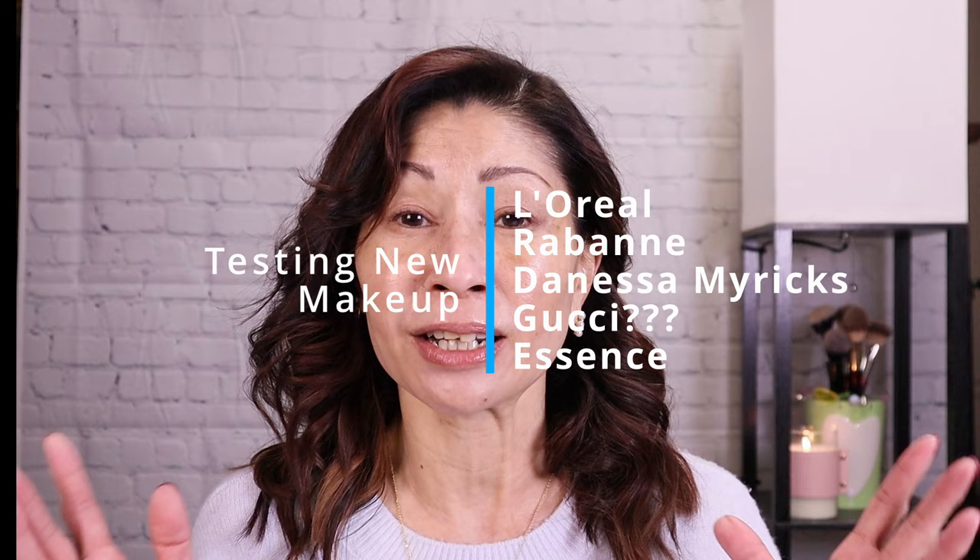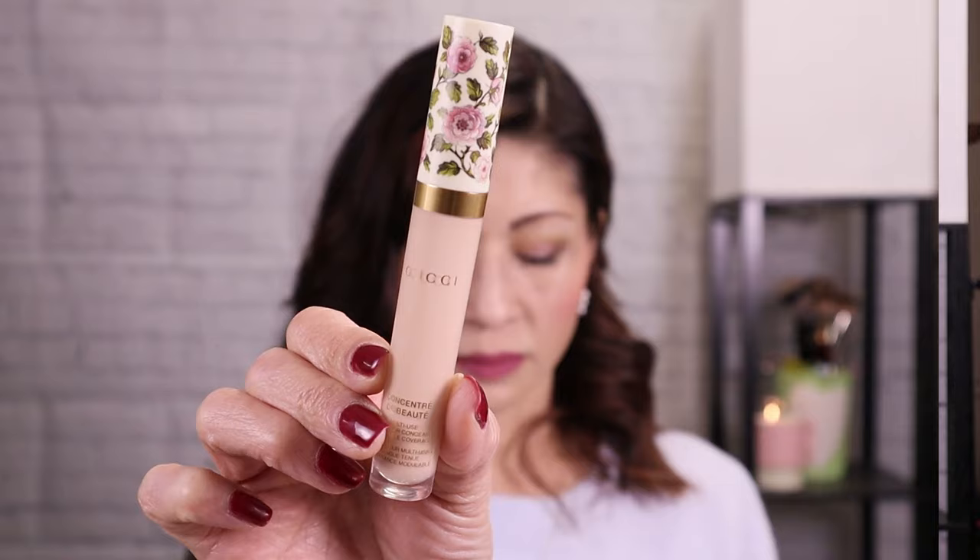Today I'm going to be testing out a bunch of new makeup from the drugstore, from Ulta, and from Sephora. I even picked up a $47 designer concealer that's not supposed to settle into your creases. We're gonna test that out, so if you're interested, keep on watching.